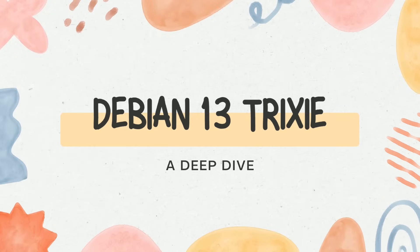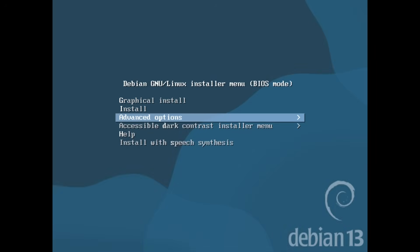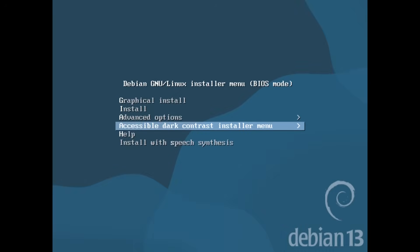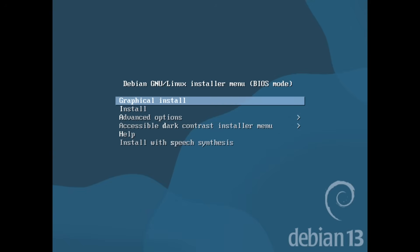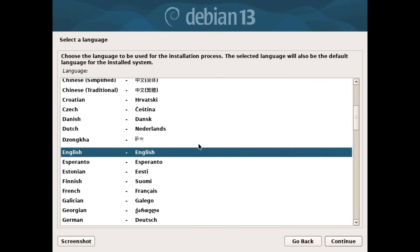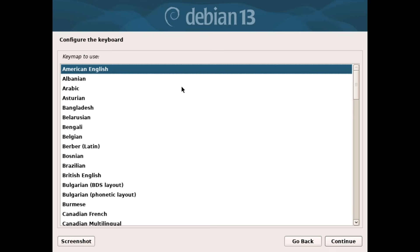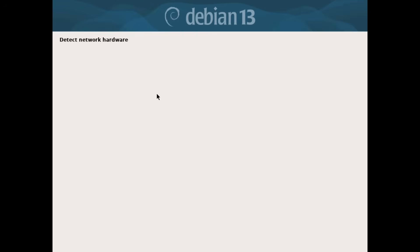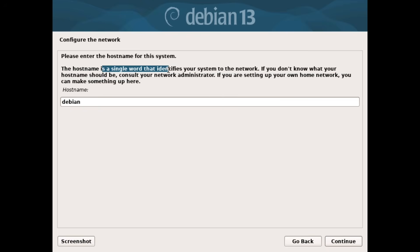Are you tired of sluggish systems and outdated software? Imagine a Linux distribution that's not just stable but also packed with the latest advancements. Today we are diving deep into Debian 13 Trixie, showcasing how its brand new features and performance improvements can revolutionize your computing experience. What if the next major leap in Linux was already here, silently redefining stability and power?